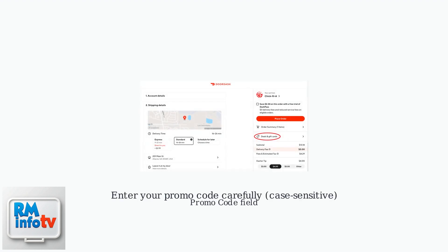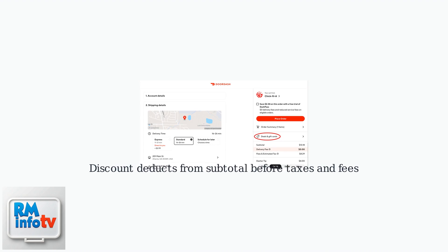Enter your promo code carefully, ensuring it matches the exact characters, as codes are case sensitive. Then tap Apply. The discount will immediately deduct from your order subtotal before taxes and fees.